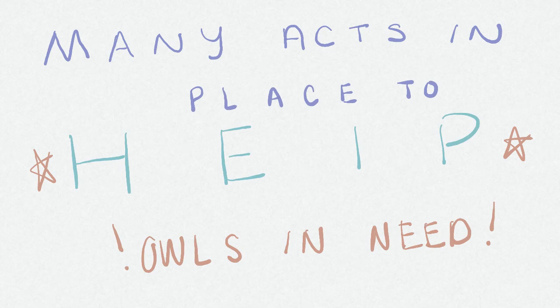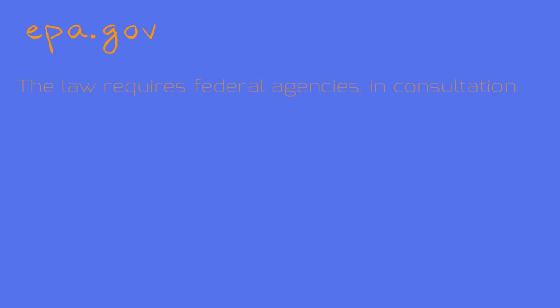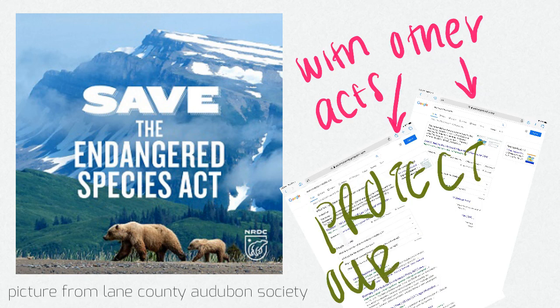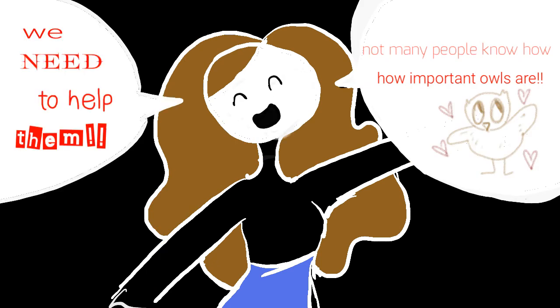There are many acts and agencies in place to help protect these owls and other organisms listed as endangered or threatened. One of these is called the Endangered Species Act, or ESA, which helps provide programs for the protection of these animals and their habitat. According to EPA.gov, the law requires federal agencies to ensure that actions they authorize, fund, or carry out are not likely to jeopardize the continued existence of any listed species or result in destruction or adverse modification of designated critical habitat. This act, along with others, is one of the many reasons endangered owls are being protected today. Make sure you continue to support this act in your everyday life, and continue to support your local Audubon Center to help protect your local owls and other species that serve as very important parts of your community.